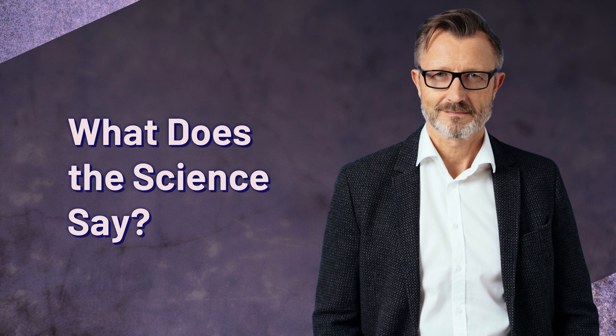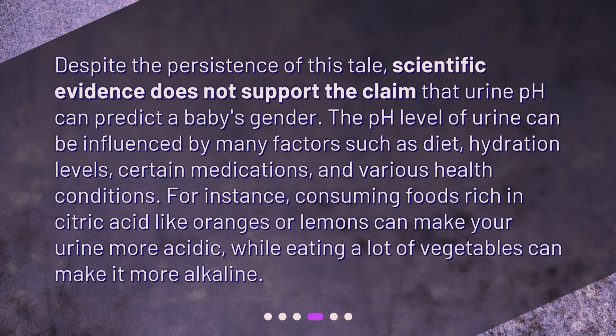What does the science say? Despite the persistence of this tale, scientific evidence does not support the claim that urine pH can predict a baby's gender. The pH level of urine can be influenced by many factors such as diet, hydration levels, certain medications, and various health conditions. For instance, consuming foods rich in citric acid like oranges or lemons can make your urine more acidic, while eating a lot of vegetables can make it more alkaline.